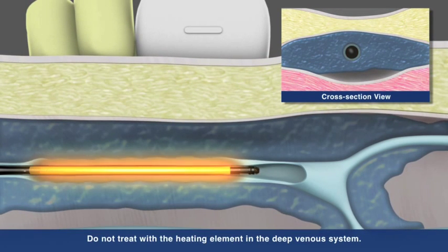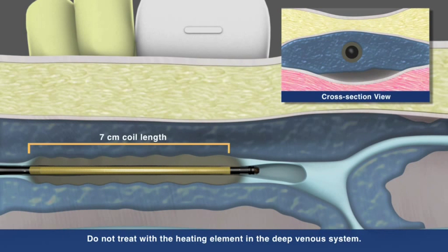The Venefit procedure uses a segmental ablation technique which heats a full 7 cm vein length in one 20-second interval.